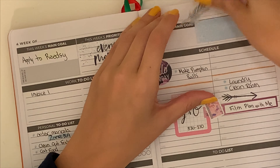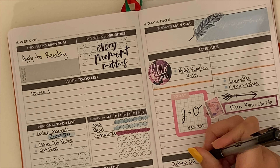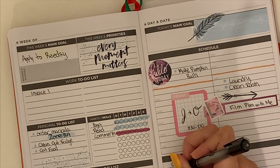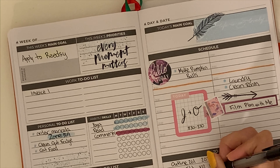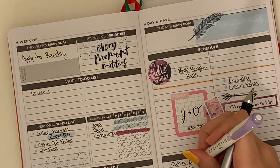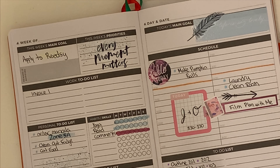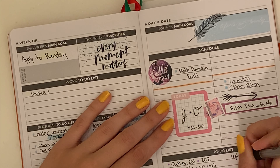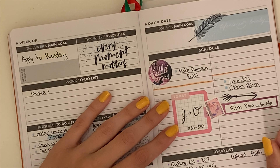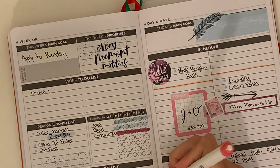It just seemed a little empty up top, so I added that feather sticker, and I kind of like how it ended up — it makes it feel sort of whimsical. For the to-dos for the day, I wanted to outline a couple episodes of the second season of Friends for my podcast. I do that sometimes when the boys are taking a nap. I also did the music edit of the first few episodes of our podcast, edited a plan with me, and uploaded a plan with me.